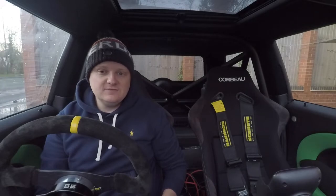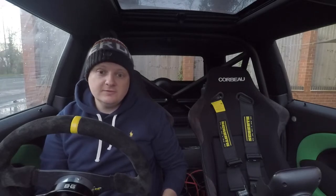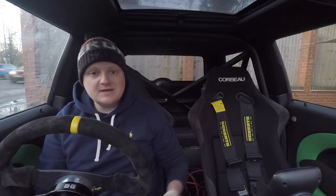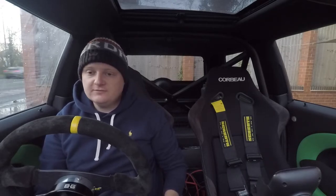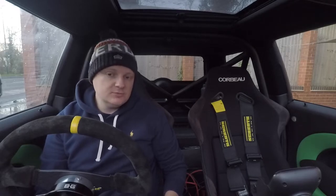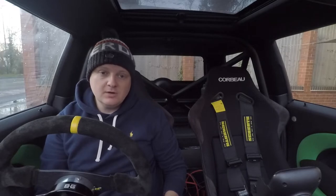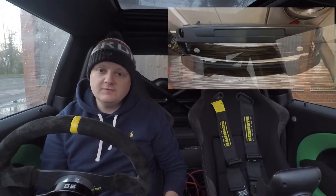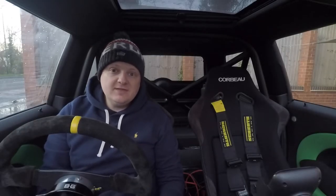Hi everyone, welcome to today's video. We're going to try something a little bit different — we're going for a vlog style video. Let me know in the comments whether you think this works and what you'd like to see differently on the channel. We've got plenty of how-to videos coming up in the future, and it's not something we're going to move away from — we're just going to add to the content on the channel.